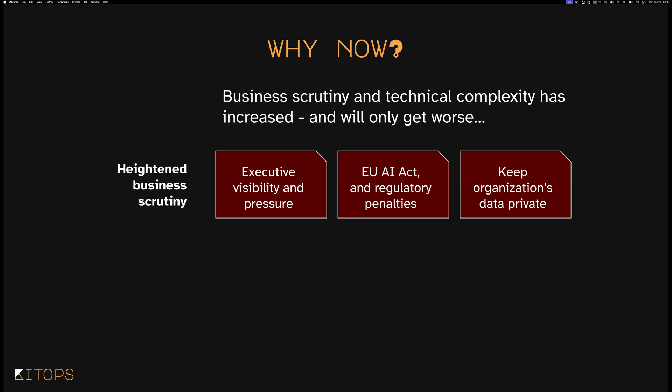So why now? Beyond executive visibility, in the EU there is the AI Act, with genuine severe regulatory penalties for not being able to show auditability and provenance for your models.